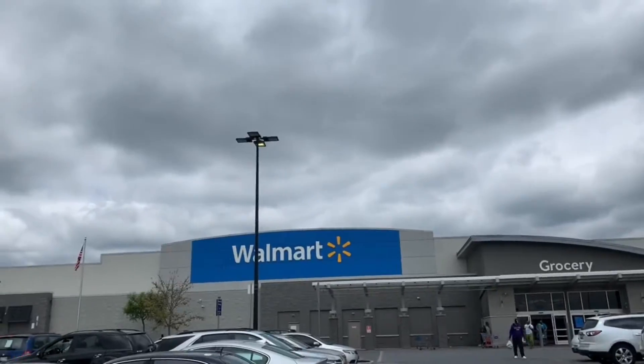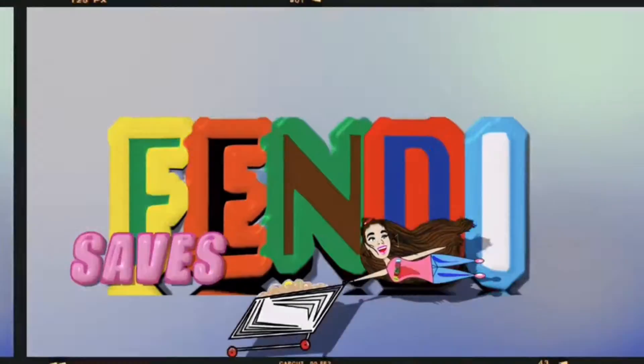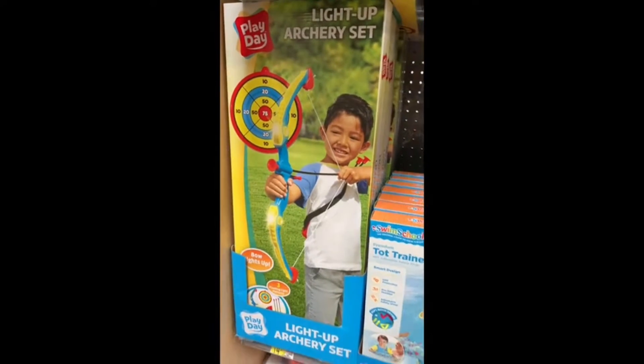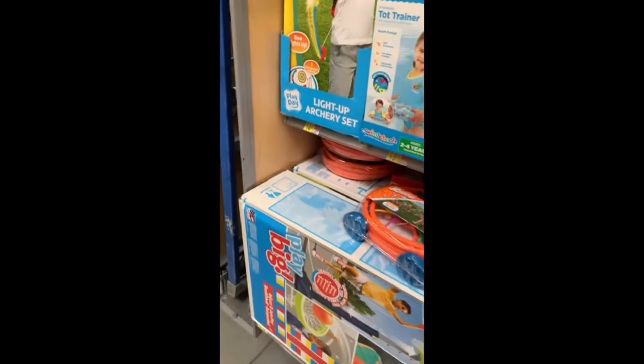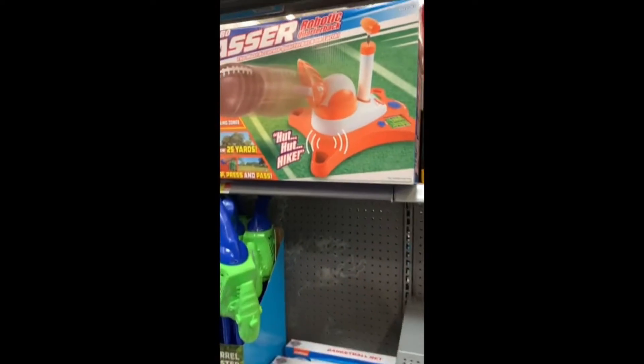Let's head into Walmart to see new summer activities for kids $30 or less. Upon walking in I was pleasantly surprised with all of the inexpensive options they had for summer activities. The archery set is definitely one of my faves.